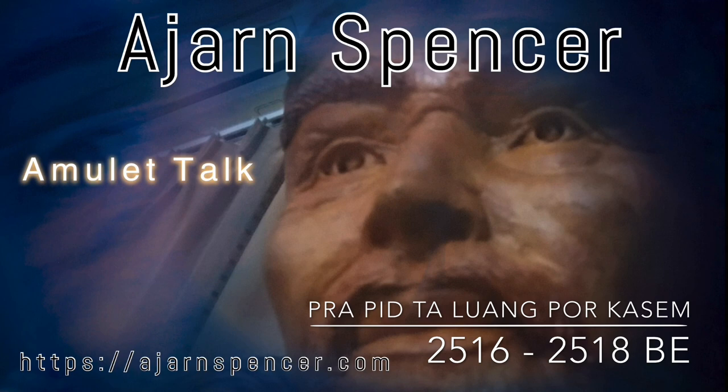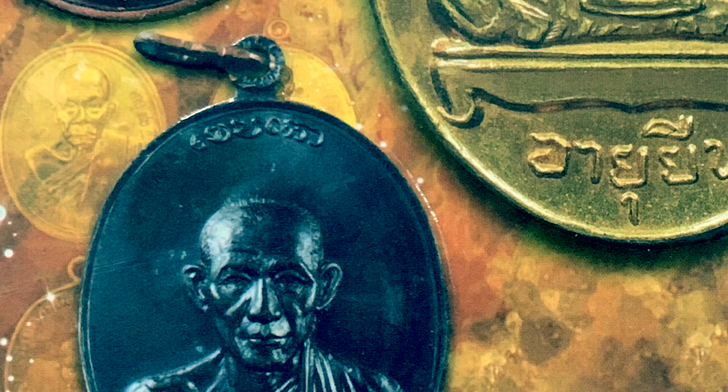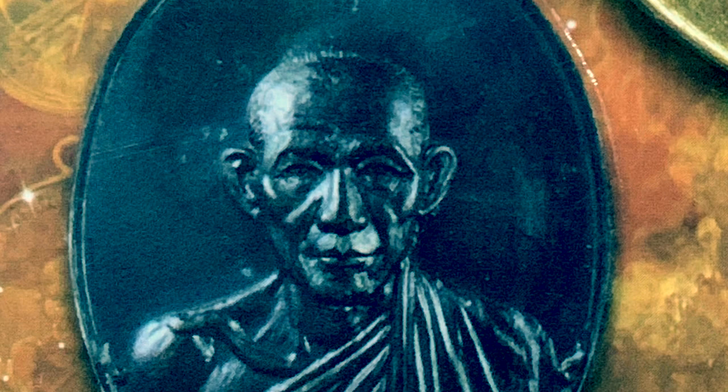Prapita Amulets of Lungphogasem, Part 1, 2516 to 2518 BE. The amulets of five great Geji Adan of five provinces, beginning with Lungphogasem, Kemagor, Lungpumun, and Wadpantan.